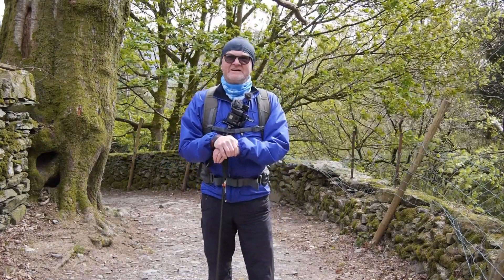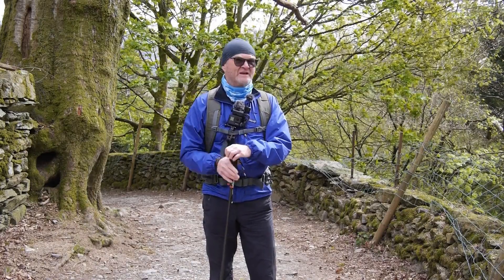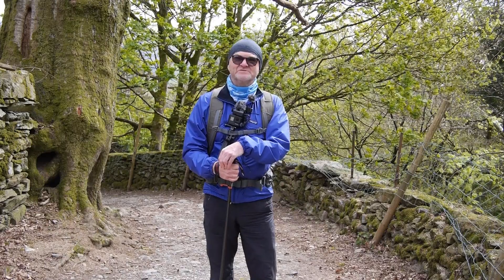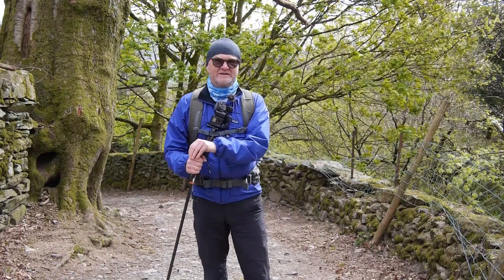Good morning. This is going to be a bit of a different walk. We're going to walk around Rydalwater and see if we can see some bluebells, and if we can, I'll be taking some pictures of them. So come along, let's see what we can see.